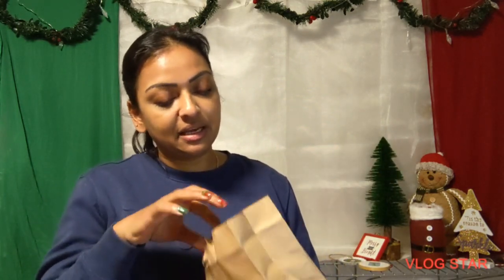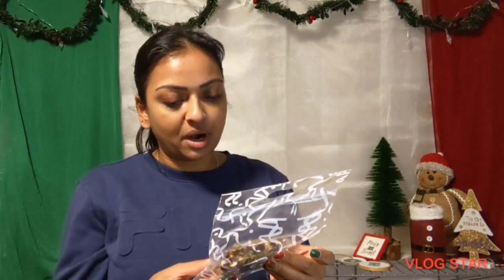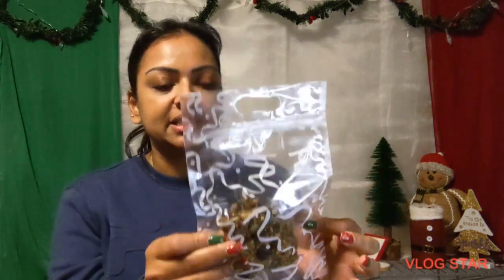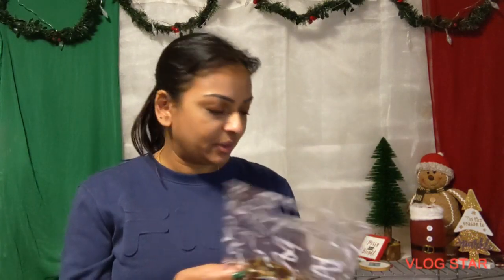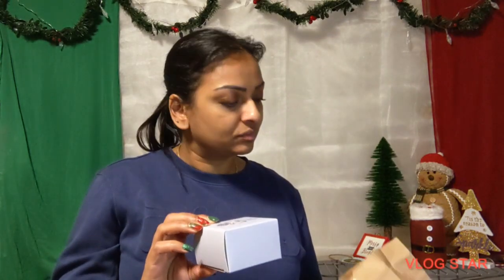Now we move on to the gift exchange portion of the video. I'm going to go with this one. Don't know who it's from, but my friends are very generous. I see some treats in here. It's kind of like a trail mix bar — it's got nuts and berries and granola. Homemade trail mix is kind of like the best. There's something else in there too — oh, and candy canes! I was wondering why the bag still felt kind of heavy.